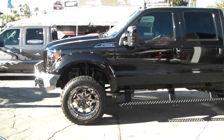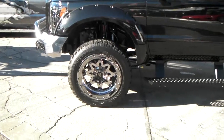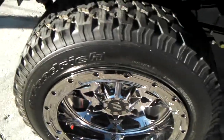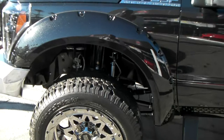This is your boy KP from Dozen Tires TV at DozenTires.com. Right now we're looking at the RBP wheels. This is a 22-inch wheel in black chrome, beautiful finish with the V-lock going around it as you can see. Great looking wheel, great looking vehicle.